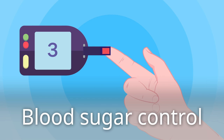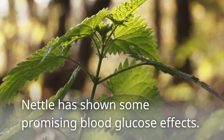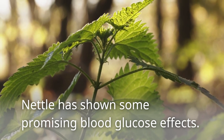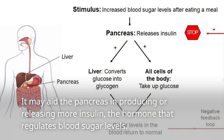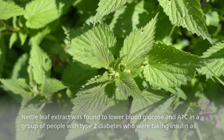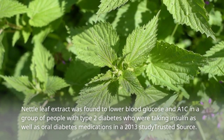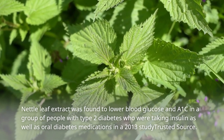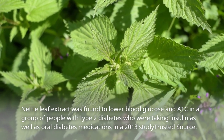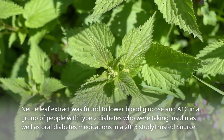Blood Sugar Control. Nettle has shown some promising blood glucose effects. It may aid the pancreas in producing or releasing more insulin, the hormone that regulates blood sugar levels. Nettle leaf extract was found to lower blood glucose and A1c in a group of people with type 2 diabetes who were taking insulin as well as oral diabetes medications, in a 2013 study.